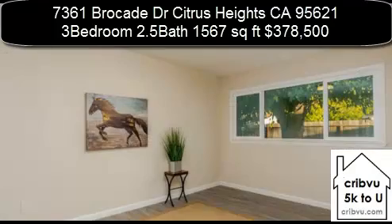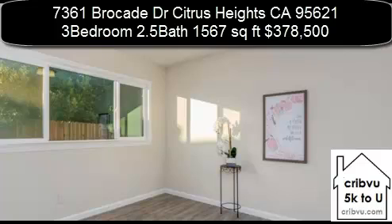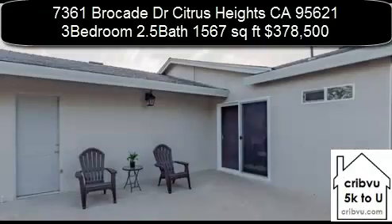Quartz shower. 7361 Brocade Drive, Citrus Heights, California — 3 bedroom, 2 and a half bath, 1,567 square foot home.